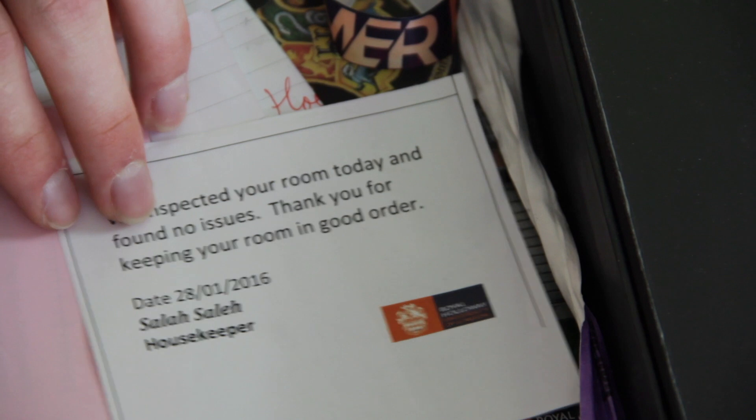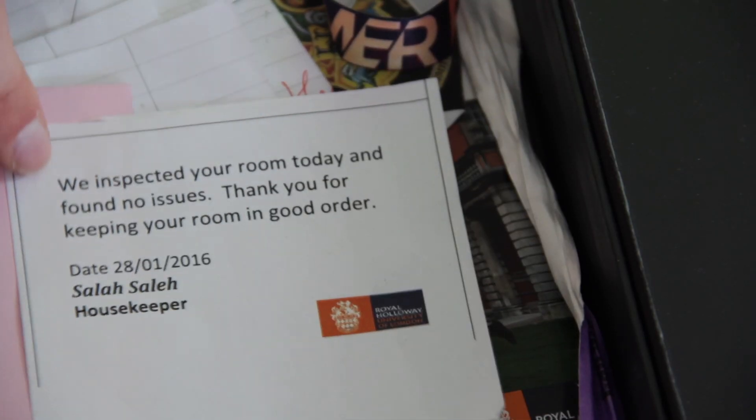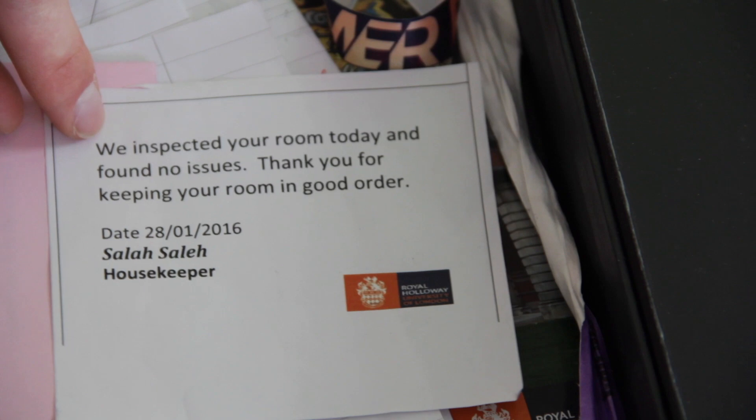A bunch more similar tickets - The Revenant, Spectre, Legend, The Martian. In first year, our rooms would be checked about once a month just to make sure they were clean enough and we weren't trashing them. After they checked the room, they'd leave this little note saying we've inspected your room today and you're keeping it in good order.